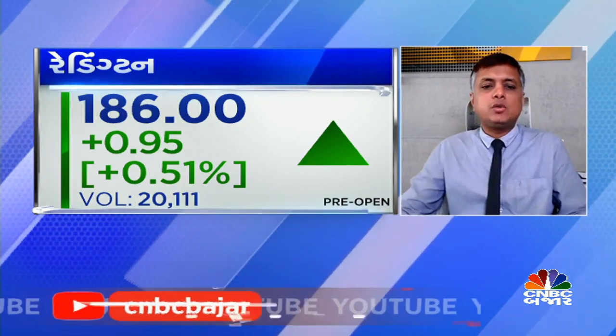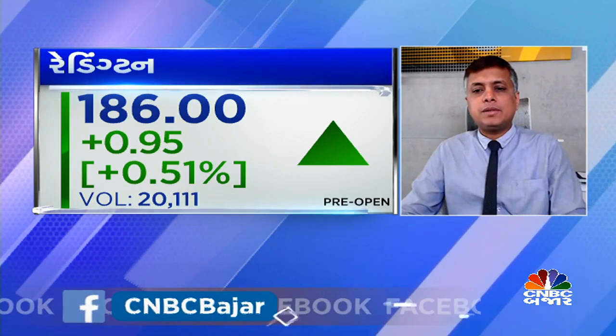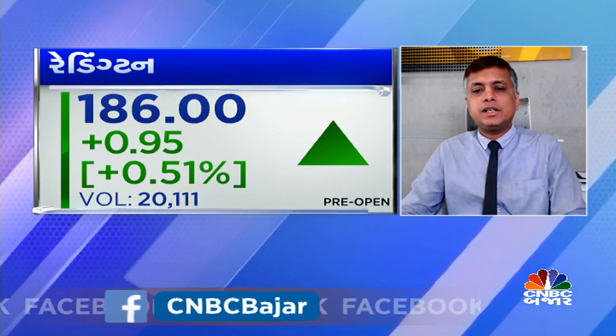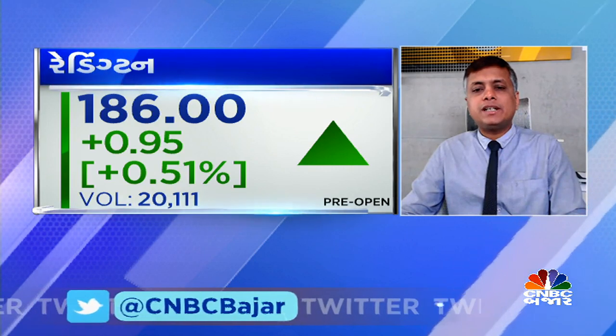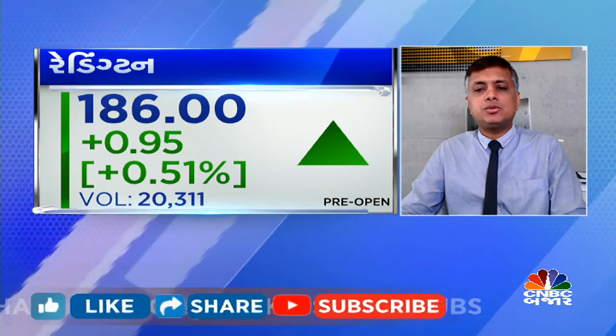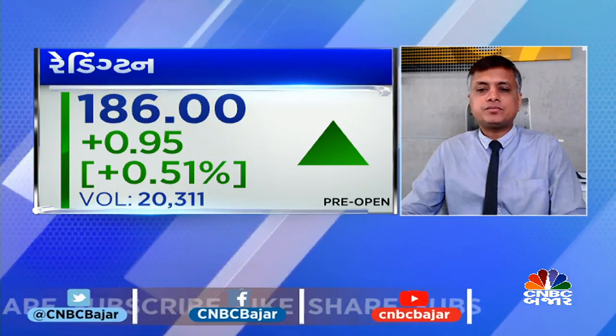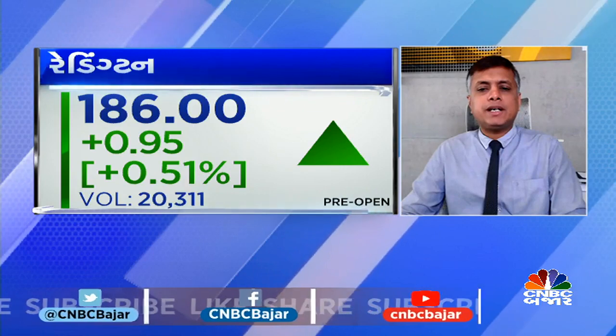In the next stock, there is Bufik Bioscience. In the stock, there is a major correction of almost 198 to 200. There is a correction in the stock with multiple falling wedge breakouts. In the lower timeframe, there is a cup-and-handle pattern breakout.